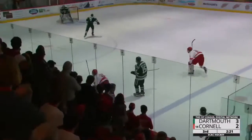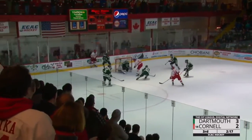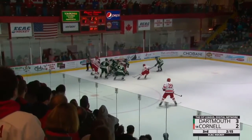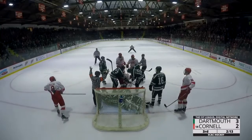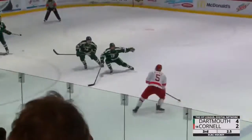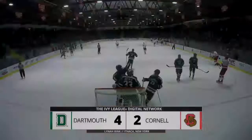Buckles knocks it loose and into the Dartmouth end. Buckles able to take it away, send it in front. Yates — the shot, save, rebound loose still, and cold is poking. Buffalo able to cover up. Spiegel gets it back, nettles the shot, looking for his second of the game and the second of his career — will not get it. Dartmouth, a come-from-behind victory for the second.